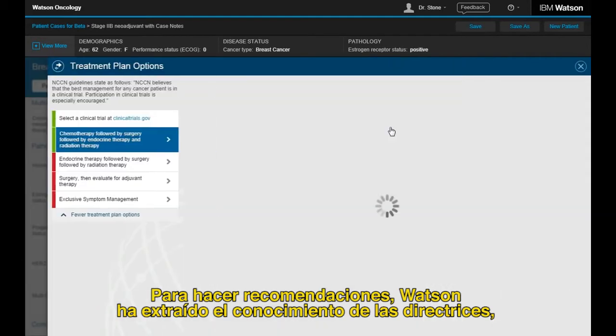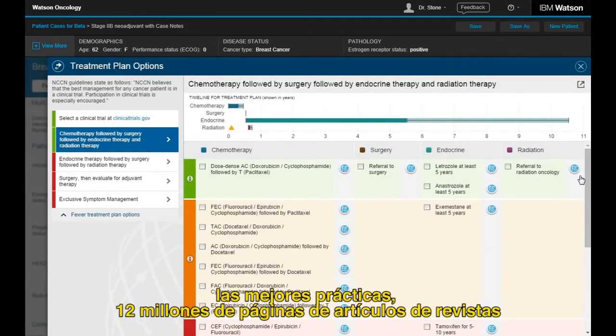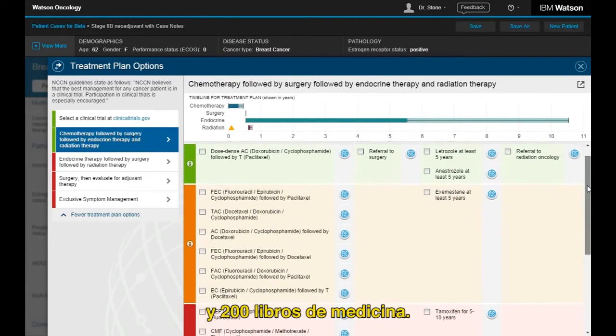To make recommendations, Watson has extracted knowledge from guidelines, best practices, 12 million pages of journal articles, and 200 medical textbooks.